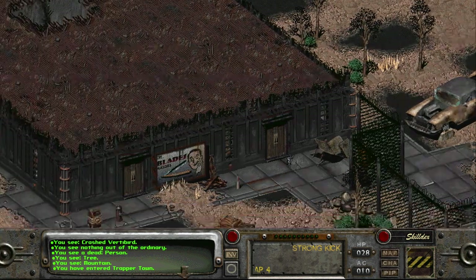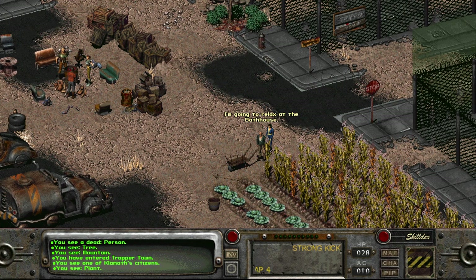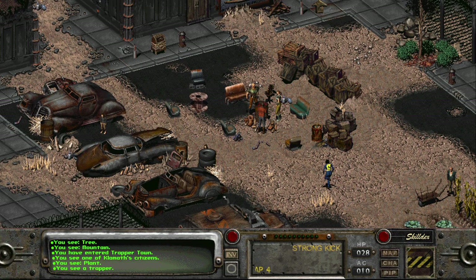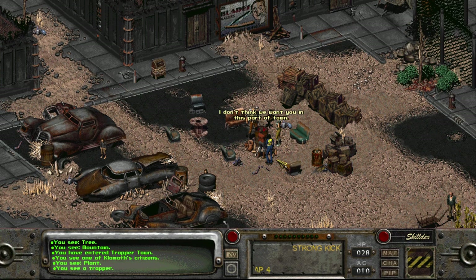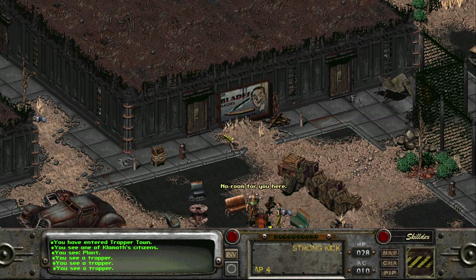It is a different one. I'm going to relax at the bathhouse and have a lovely time. 'I don't think we want you in this part of town.' 'You're just like the Duntons!' How am I just like them? They're not nice people.